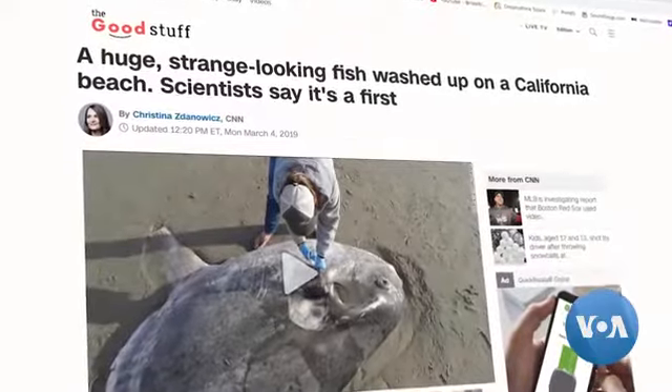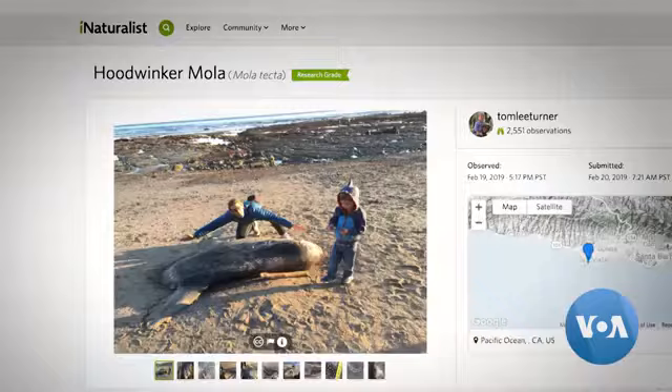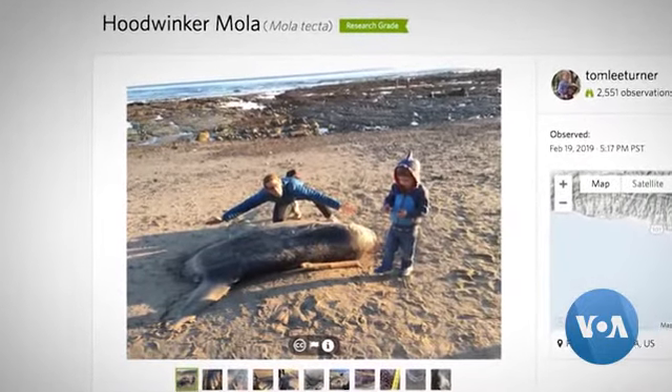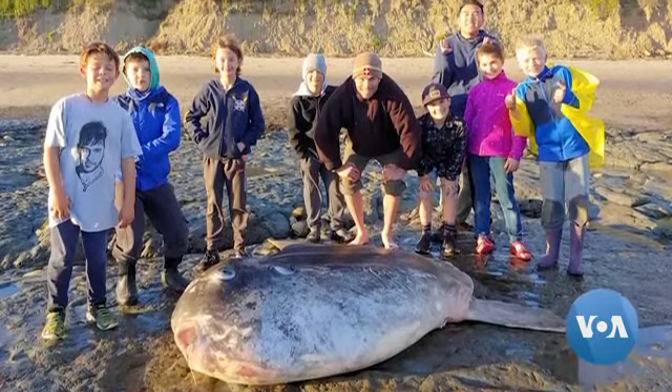This collaboration across continents led recently to a surprising discovery in California — a type of giant sunfish whose normal habitat is thousands of miles to the south, an indication, perhaps, of a rapidly changing world.